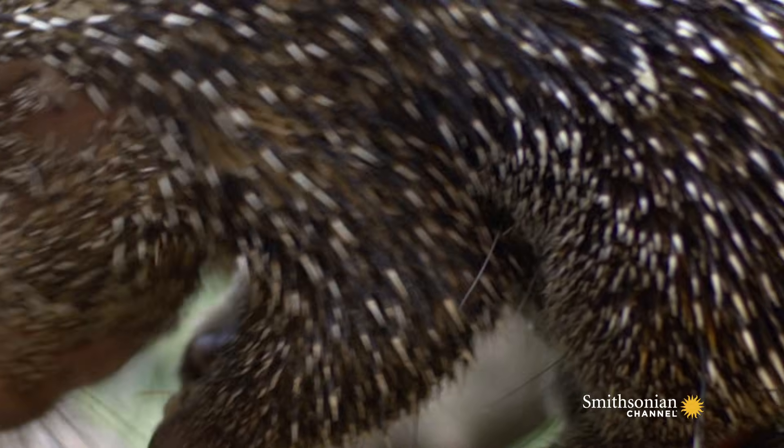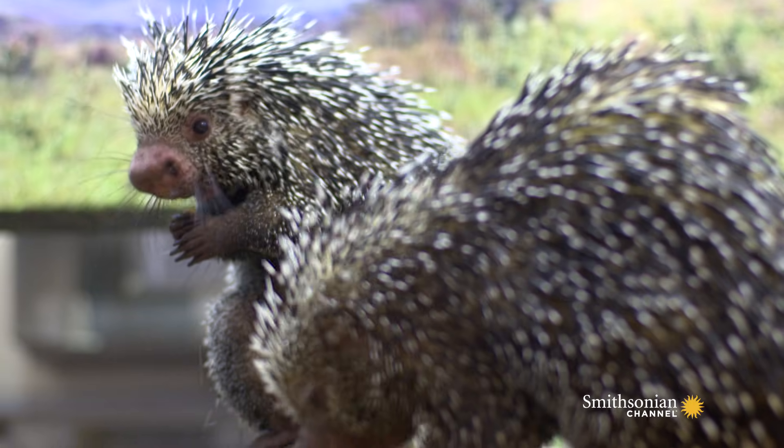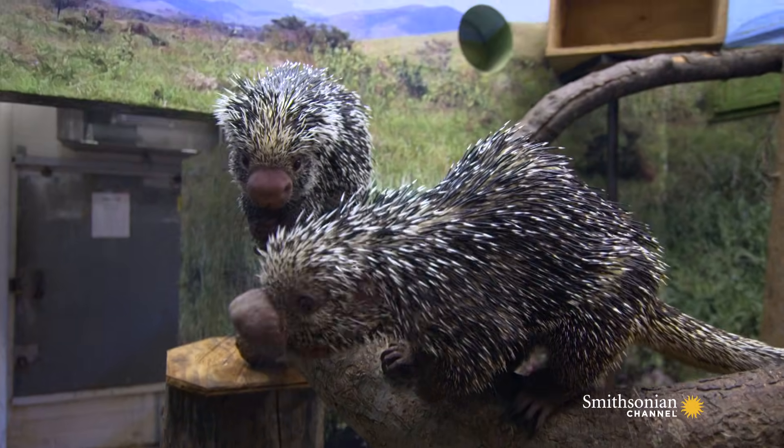So they definitely use them for intimidation first, and they cannot shoot them. That is a myth that they can shoot their quills. Instead, they always have to make contact. So if you see a porcupine, you don't have to worry until you get really close to it.